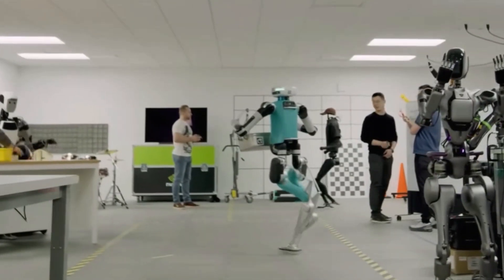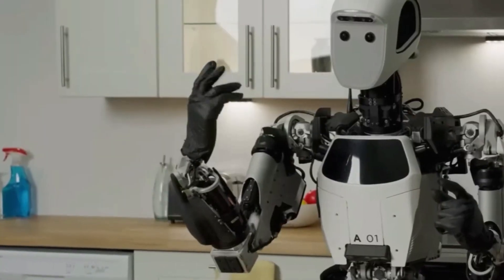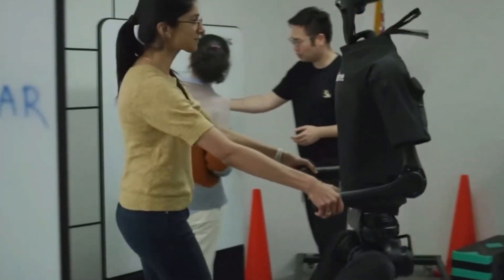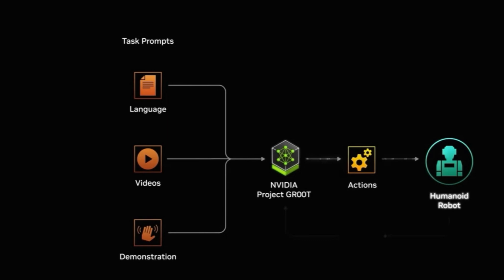We interrupt your broadcast for a fascinating update. The future has arrived, and it's giving you an adrenaline rush like never before. The giants in the fields of AI and robotics, NVIDIA, have just shared a groundbreaking revelation that is about to shake the very core of our world. Prepare yourselves as they reveal the details of the extraordinary Project GR00T.